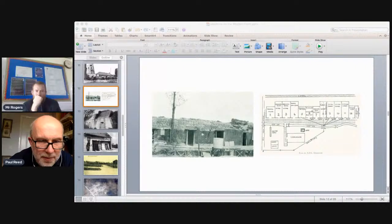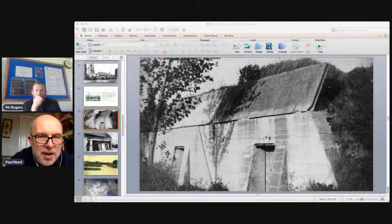Essex Farm near Ypres — which many battlefield tour schools visit — is where Captain John McCrae wrote the famous 'In Flanders Fields' poem in 1915. It was then a wooden dressing station. In 1916 British engineers built a concrete bunker so that wounded could be kept inside, protected from enemy shell fire. A photograph taken by a Welsh Regiment officer near Ypres shows a typical farm building turned into a dressing station — a barn with trestle tables for stretchers, using the building as protection from fire and the elements.